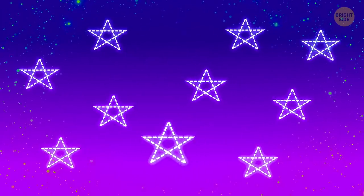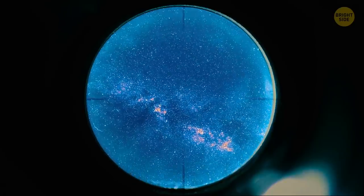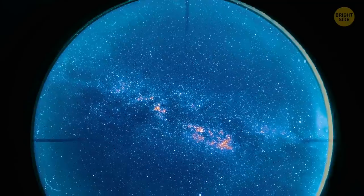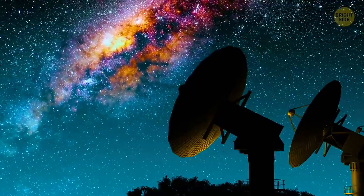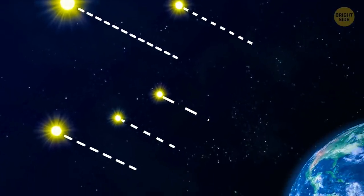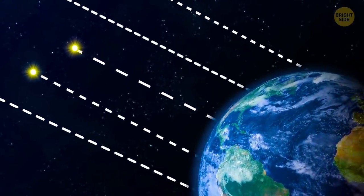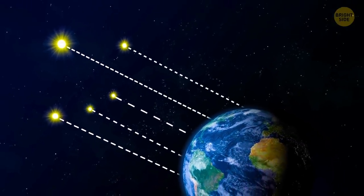Why do stars seem to be the same size? Look at the night sky through a telescope, and you'll see that stars don't have the same color and brightness. But the real size is hard to tell, because you can only judge a faraway object by how much space it appears to take up in the sky. Some stars may indeed be equally large and the same distance from Earth, or the biggest one can be further away from us than the smaller one — we wouldn't know because they look identical from our reference point.